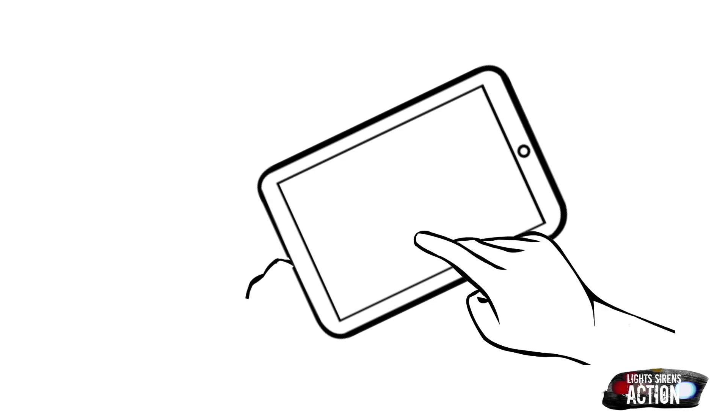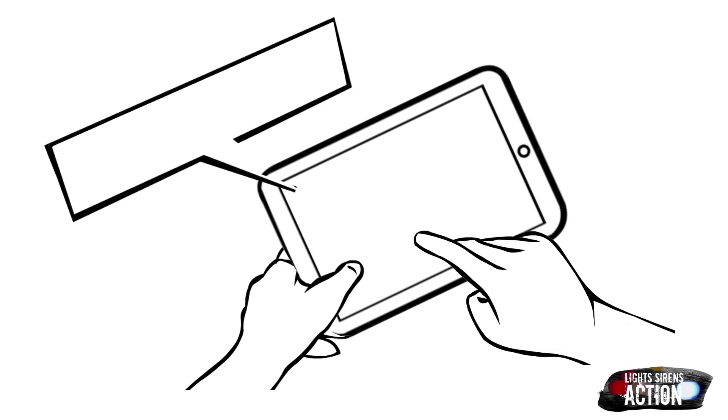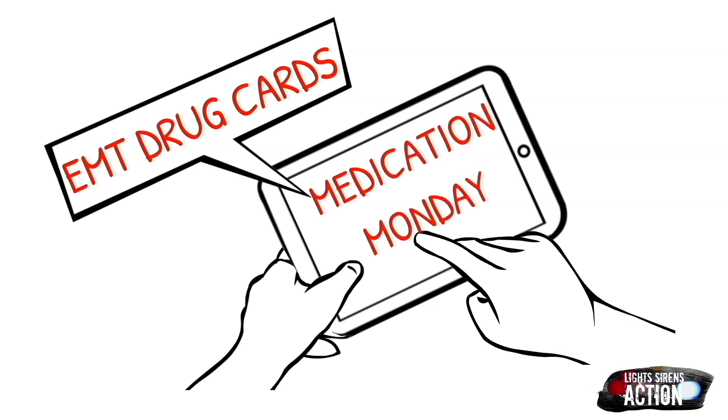Welcome to Light Sirens Action. Today you've tuned in on a Medication Monday — a quick mini-series that airs every Monday where we highlight a different EMS drug administered out in the field. We do it specifically in EMT drug card format. But as always, please abide by your local protocol and scope of practice. This is never intended to be a replacement for professional medical advice.